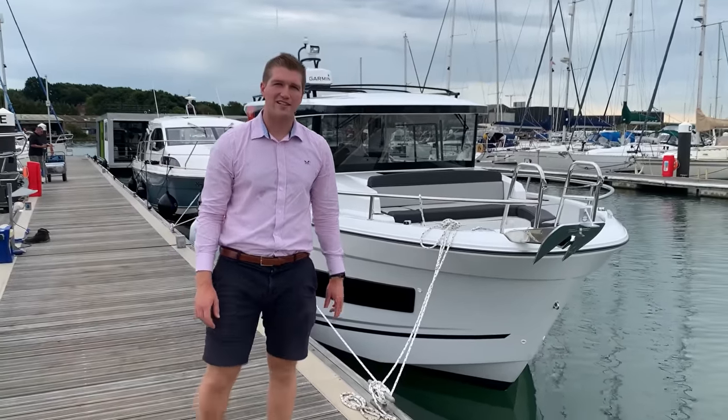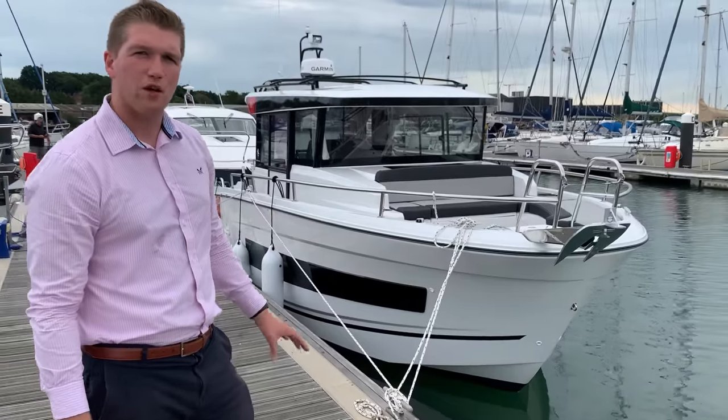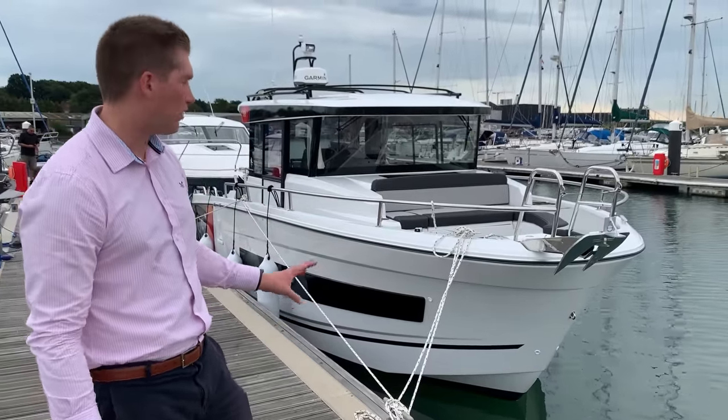Hi, I'm Oli from Morgan Marine and today I'm going to take you on a quick walkthrough guide and sea test on the 2022 Mary Fisher 895 Sport.